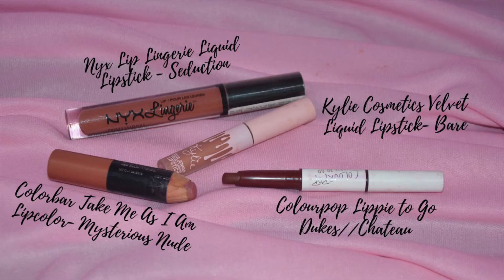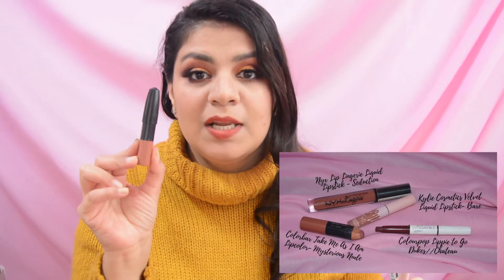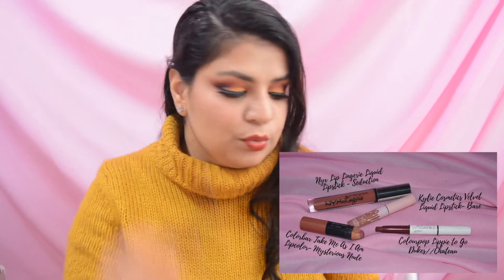The next set of products are lip products. For this project pan 2022, I have decided to include 4 lip products. Somehow all 4 shades belong to the neutral category and are colors that I use. The first lipstick is Take Me As I Am lipstick in the shade Mysterious Nude.